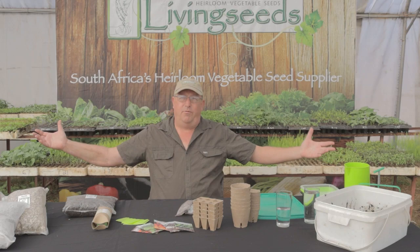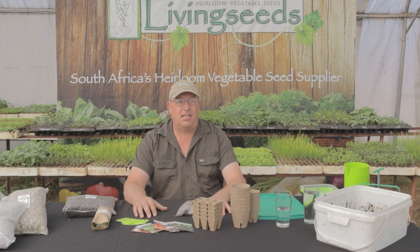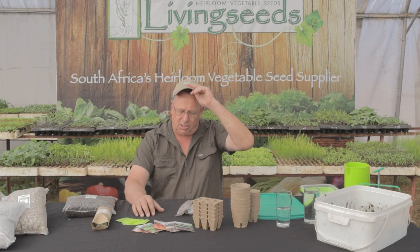Welcome to Living Seeds Farm. This is our seedling grow-out tunnel. As you can see we've prepped a whole lot of nice-looking seedlings behind us. We grow tens of thousands of seedlings in this tunnel in spring and they're all busy being planted out.